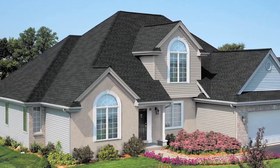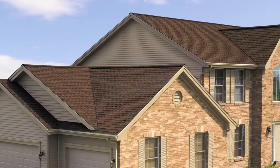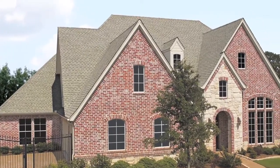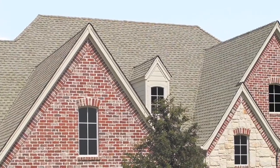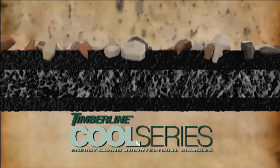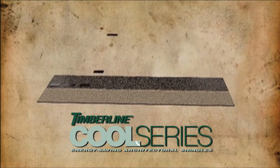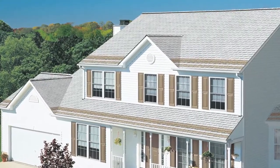New technologies enable shingles to do more than just provide protection from the elements — they can also help keep your house cool. GAF has created great-looking cool shingles that can reduce roof temperatures and help save energy. We started with our Timberline architectural shingles, which are the number one selling shingles in North America, and added specially coated granules to reflect more of the infrared rays that heat your roof.